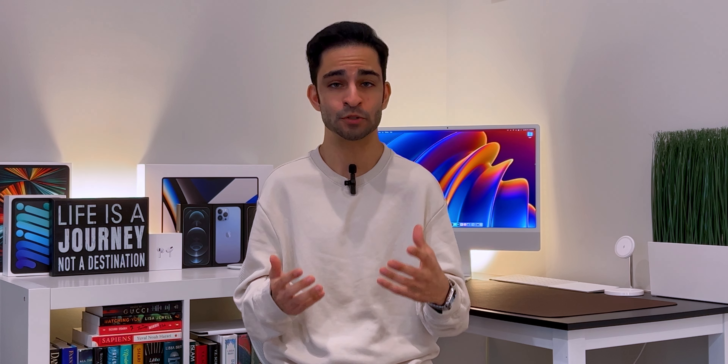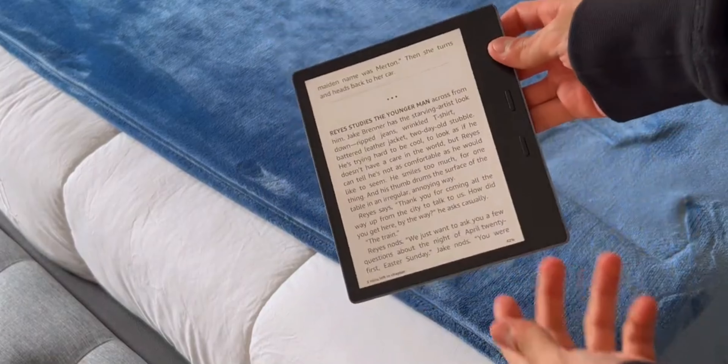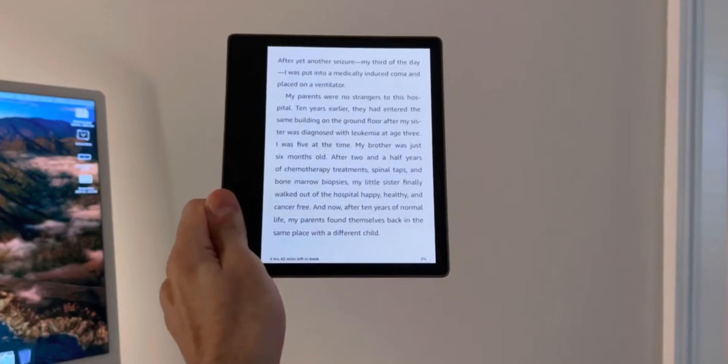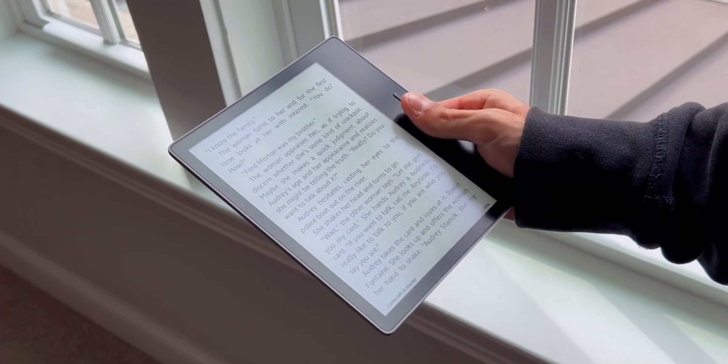Midway through the life cycle of the basic Kindle, Amazon quietly increased the storage from four to eight gigabytes, which was a welcome change. I believe Amazon will refresh this model sometime in 2022. They'll probably introduce a small amount of amber LED lights for a color temperature system, but I doubt they'll increase the resolution of the display or make it waterproof. I think the basic goal for this Kindle is to just make it affordable and be an entry-level model.